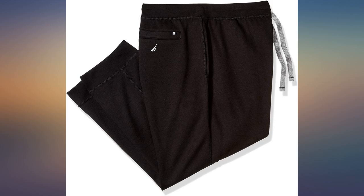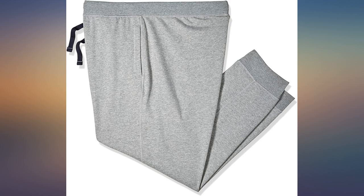My husband loves these joggers. However, they do run big. I suggest ordering a size smaller than your normal fit.